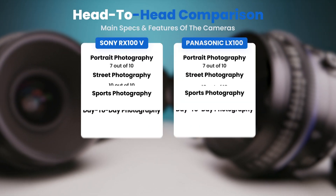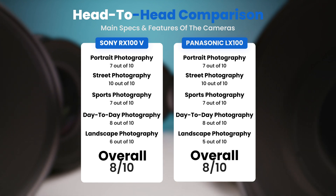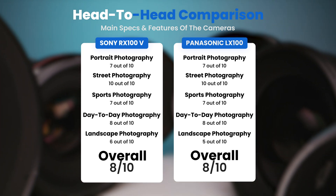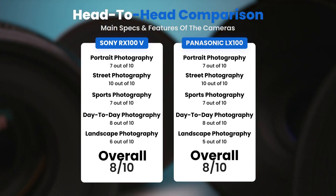To conclude, here are our overall ratings for both of these cameras. Sony RX100V: we give it an overall rating of 8 out of 10. Panasonic LX100: we give it an overall rating of 8 out of 10.